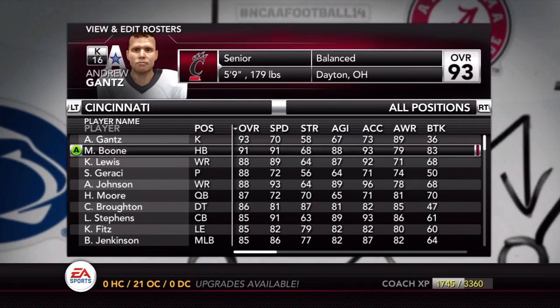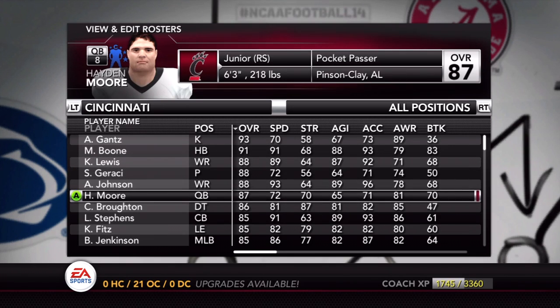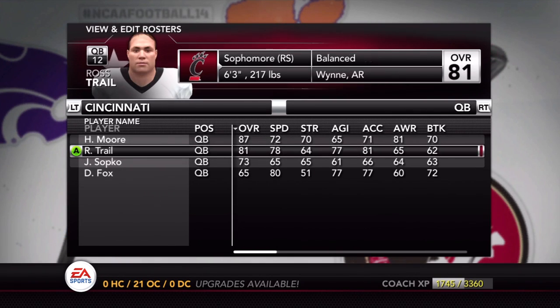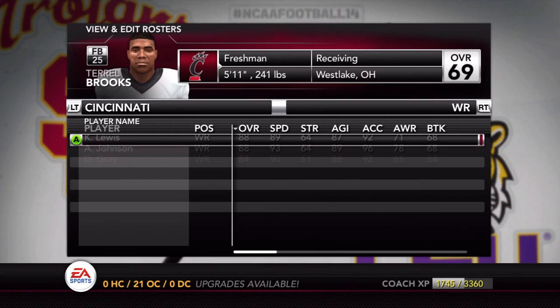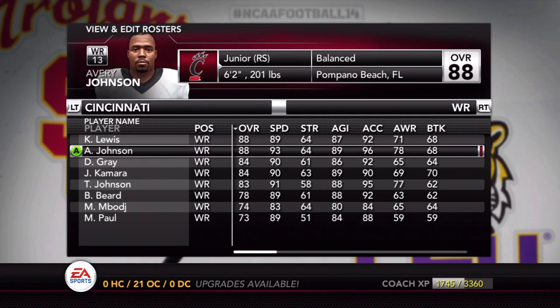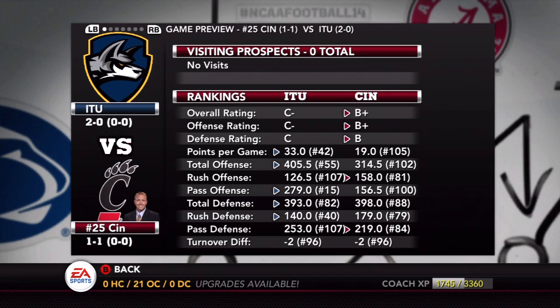Here is the roster for the Bearcats — a program the commentator is very familiar with, having won two national championships with them in the wide receiver player franchise. They have a lot of talent, including quarterback Hayden Moore who is out with an injury — two games in a row now with the starting QB injured. Starting will be Ross Trail, who is much more agile and more of a runner. The running back is very good and speedy, and the secondary is going to have a tough time with the speed of receivers like Avery Johnson. That's led to Kirk Herbstreit picking number 25 Cincinnati to win.